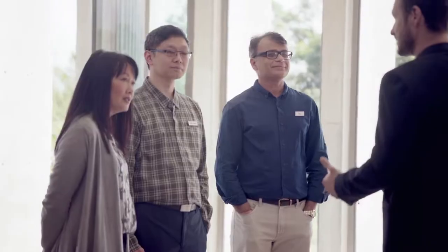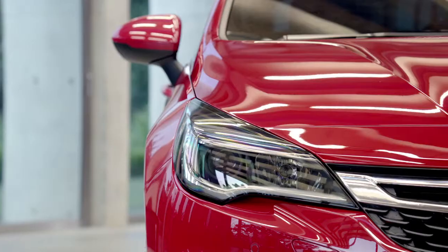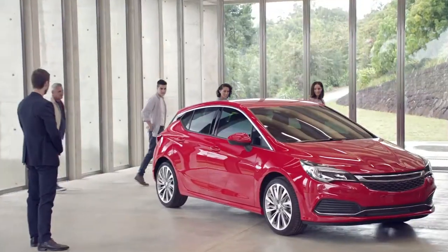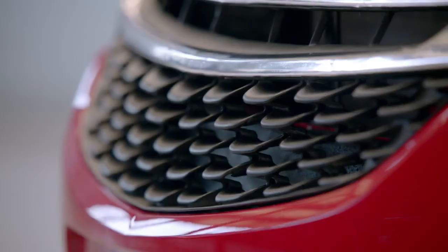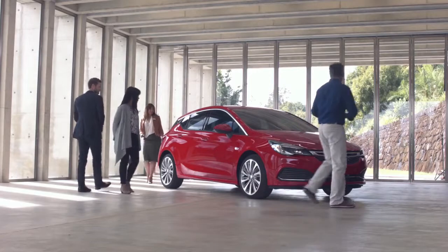We've invited you here to get your honest feedback on this European car that we've de-badged. It's pretty cool, isn't it? It looks like a hot hatch. It's a really cool looking car. I love that its features are quite sharp. Very kind of city lifestyle car. Yeah, not too small, not too big.